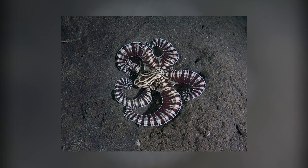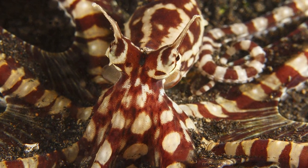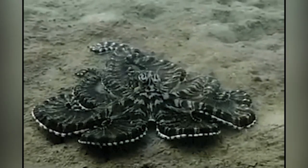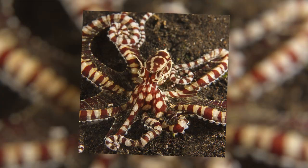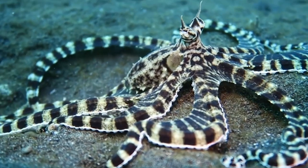It can mimic sea snakes by stretching itself out, lionfish, flatfish by pulling its arms together on one side and making itself flat, and even jellyfish. It can mimic the shape, swimming action, speed, duration, and sometimes the coloration of any of the fish it's familiar with. Unlike other animals whose camouflage comes from constant colorations, the Mimic Octopus can change its color depending on its needs.